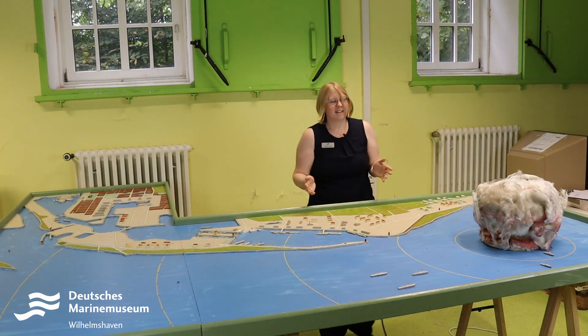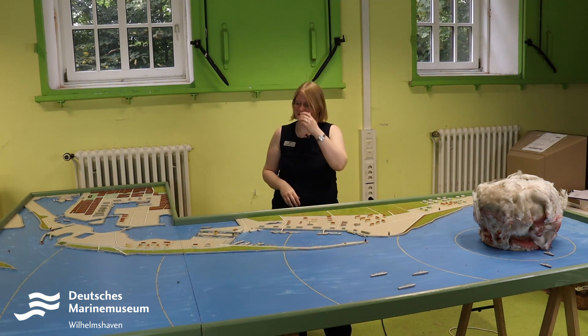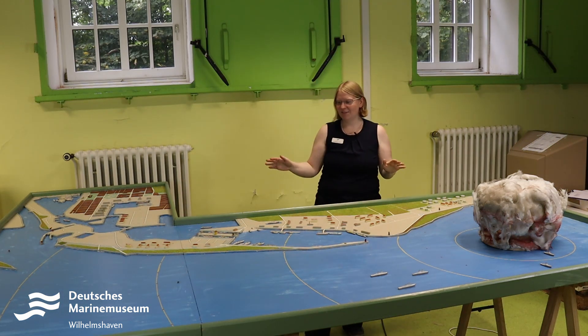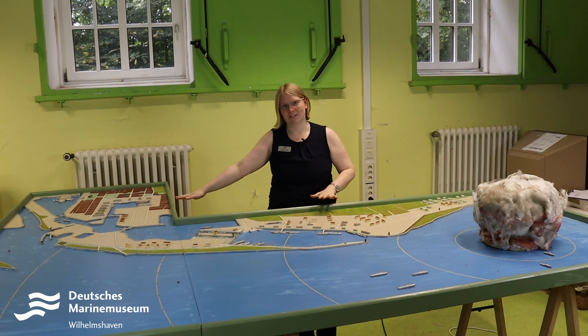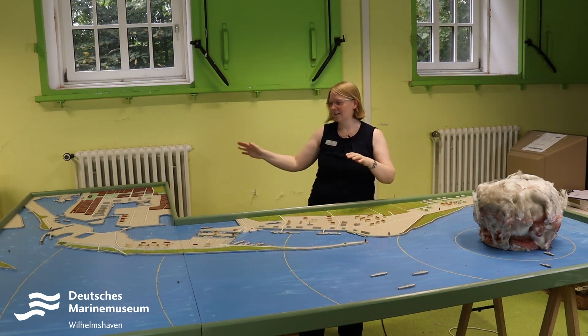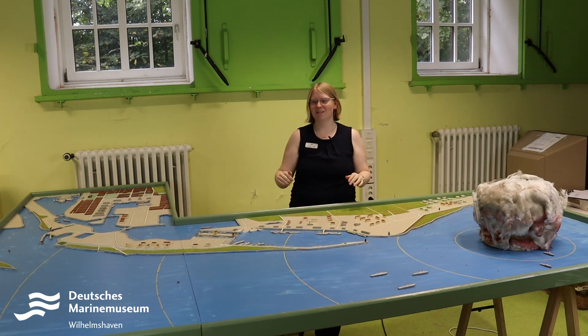What first catches the eye is of course the Atompilz. This model, which we have here, consists of about four parts. We have two relatively large plates, about 2.30 meters long, connected here on the side. As you can see, we had to adjust it a bit so that it works.